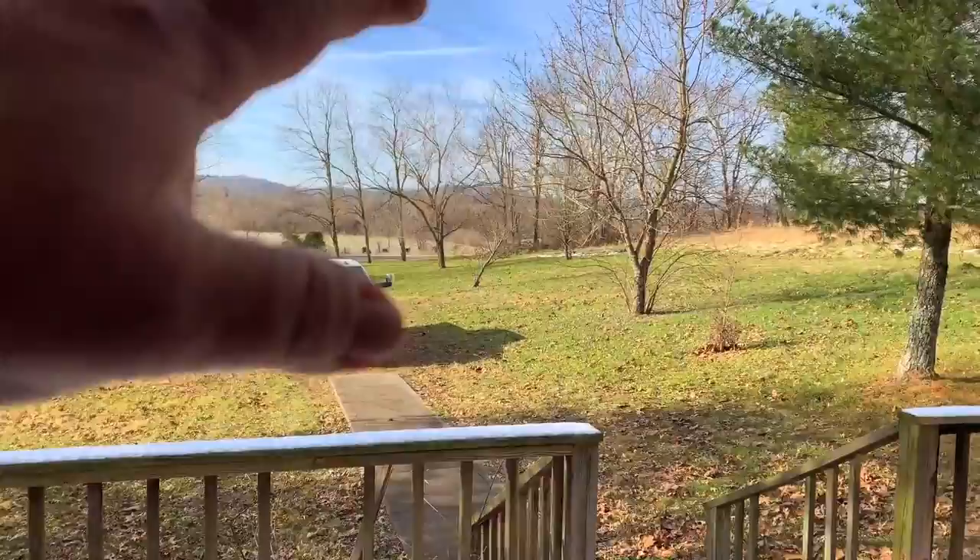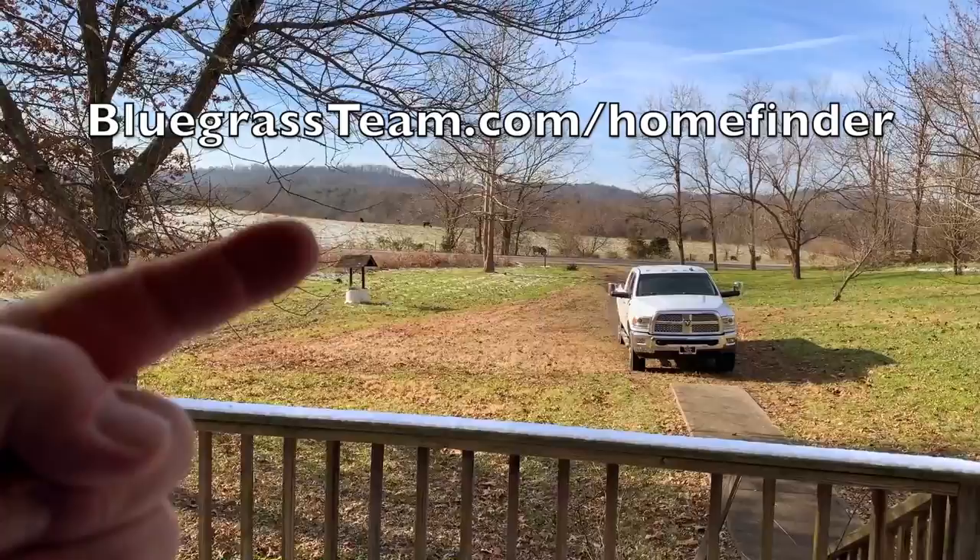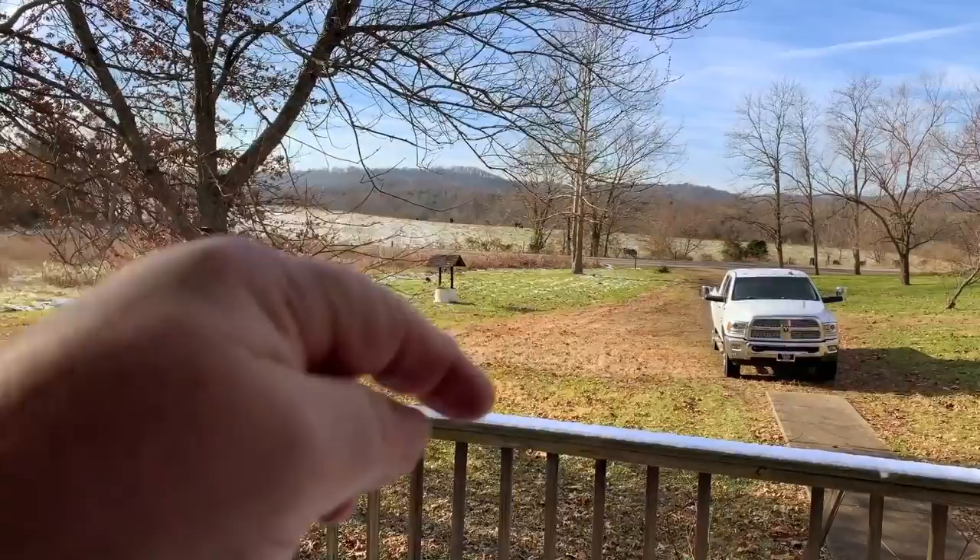Is this right for you? Great. Call Ken — phone number's right there. If it's not right for you, great, even greater. Go on to our home finder — we call it our VIP list, and who doesn't like VIP? We will send you properties before they hit the market. Before this goes on the market, you're going to see it. That's what we do, because that's how we roll.